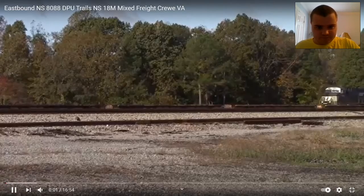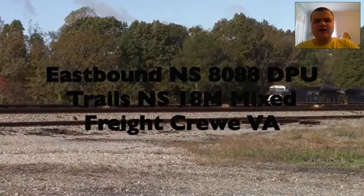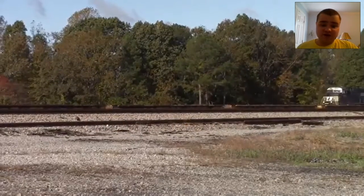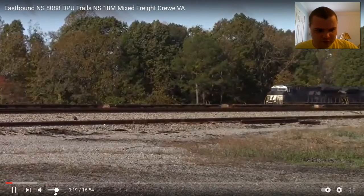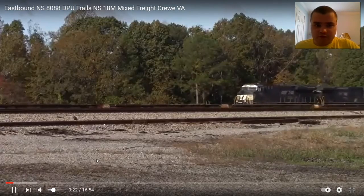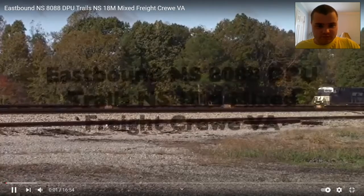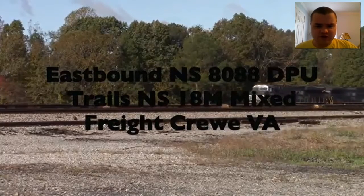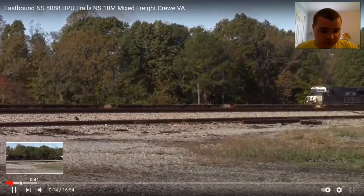Must get to my computer. Okay, so my first NSDPU is NS8088, trailing on NS18M. I remember this from October 30th, 2020. Here, let me show you the DPU.